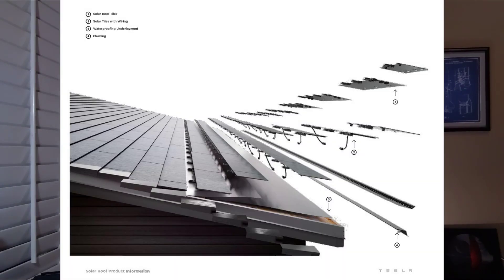The solar glass roof is made of two types of glass tiles: tiles with integrated photovoltaics that generate electricity, and dummy tiles that don't. Both tiles look the same. This combination of tiles allows Tesla to match the size of the system to the individual household electricity usage.